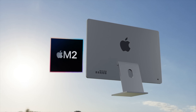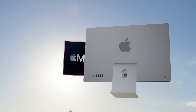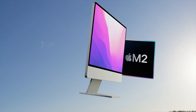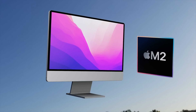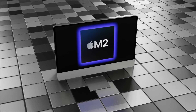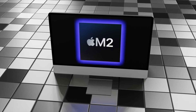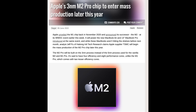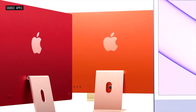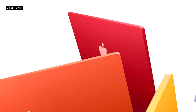With the M2 chips now out, everyone wants to know when the successor to the M1 iMac 24-inch will be coming. Today we're going over the new M2 iMac 24-inch — specs, design, and everything we know so far. We've been told it might have both an M2 and an M2 Pro inside, which is super exciting.